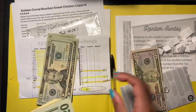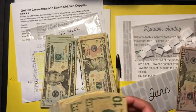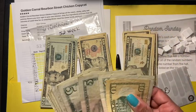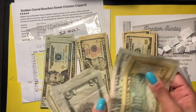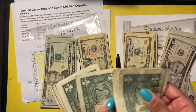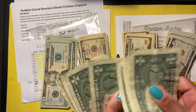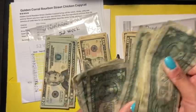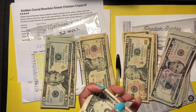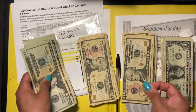Counting it all out: 1, 2, 3, 4, 5 — that's $100; another $100; then $300; counting up through singles to $397 total.